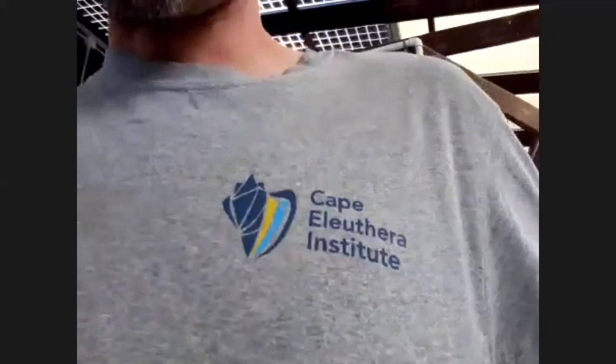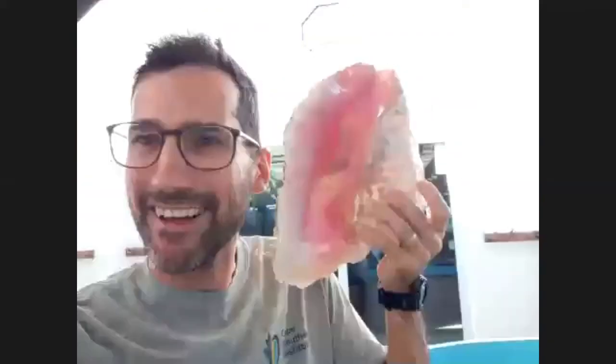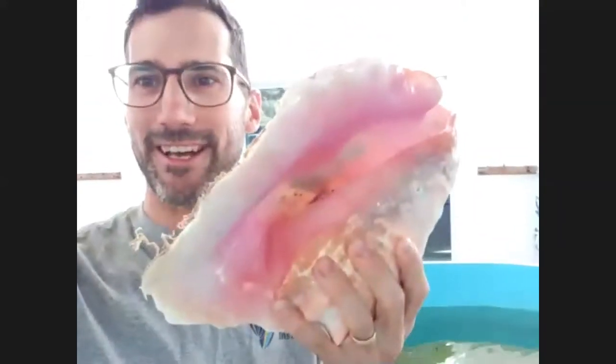Our institute's logo is in fact a conch shell, and the conch shell is on the Bahamas national coat of arms. It's a really popular food in the Bahamas because inside that shell is a huge chunk of snail meat — people eat these giant marine snails. This is the shell of a grown-up one. You saw the little baby, about the size of my hand — this one is probably bigger than my head. These are absolutely enormous. They just live crawling around on the seabed grazing algae, moss, and other plants.